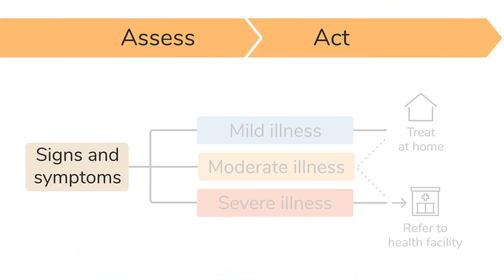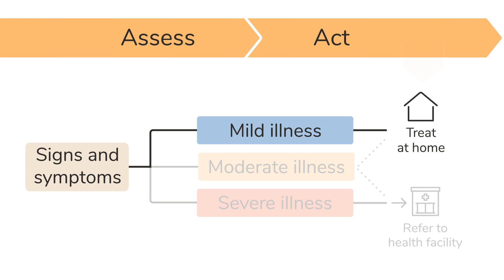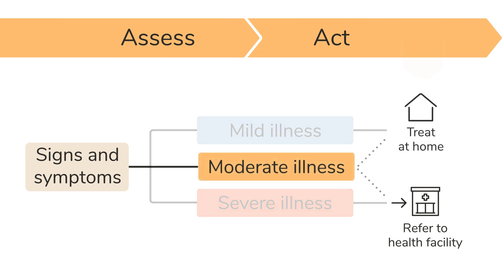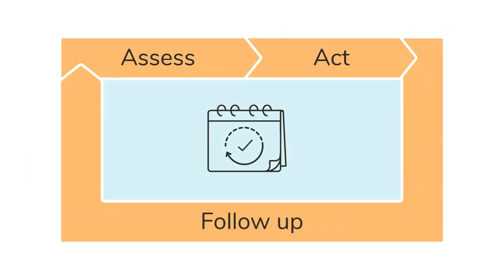In summary, for signs and symptoms that indicate a mild illness, you can help advise the caregiver and family on how to best care for their child at home and what danger signs to look out for. For a child who shows signs of severe illness or a danger sign, you will need to refer them urgently to a health facility for care and support. For signs and symptoms that indicate a moderate illness, you will decide on the most appropriate next steps based on your assessment. Remember to follow up with a child whether they have been referred or are being cared for at home.